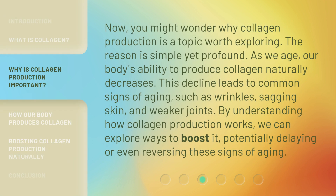You might wonder why collagen production is a topic worth exploring. The reason is simple yet profound. As we age, our body's ability to produce collagen naturally decreases. This decline leads to common signs of aging, such as wrinkles, sagging skin, and weaker joints. By understanding how collagen production works, we can explore ways to boost it, potentially delaying or even reversing these signs of aging.